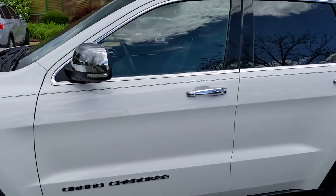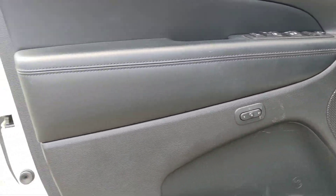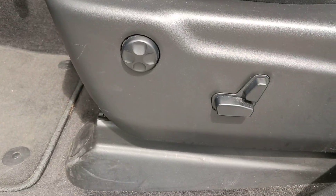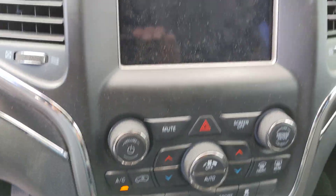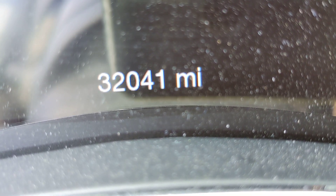First let's get a look inside. The door is in very nice shape. Beautiful with the memory functions too. Standard power controls. The seat looks outstanding — very nice with the power adjustments. Let's get a look at the odometer. It is a push button start. 32,041 miles — that's 32,041.